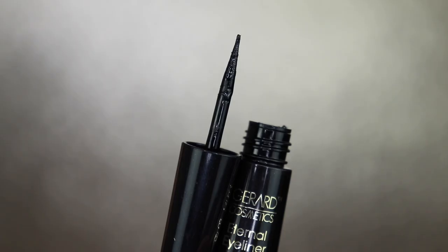The last product is by Gerard Cosmetics, formerly known as Whitening Lightning — I used to have a few lip glosses from them back in the day. This is the Gerard Cosmetics Eternal Eyeliner — it has an ultra-precise tip, is waterproof, and has a deep black color. It's a felt tip, which is very easy to work with for beginners, but personally I don't like felt tips. I'll still try it since it claims to be waterproof and I haven't tried anything from Gerard Cosmetics in a long time.